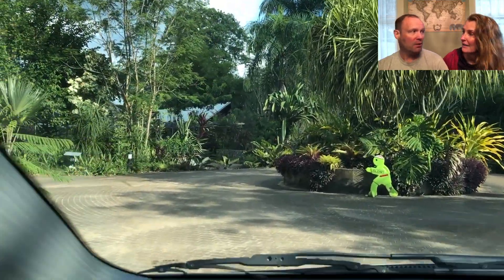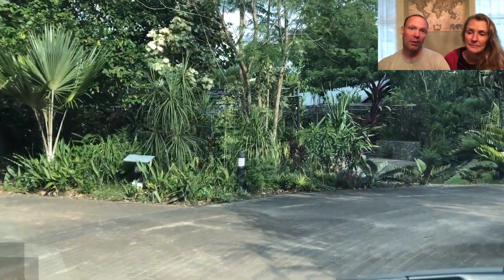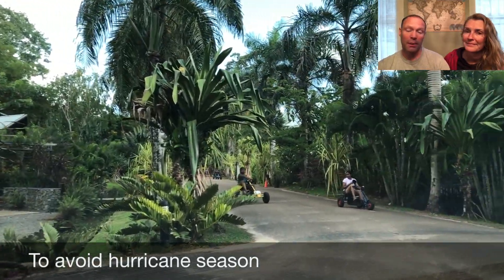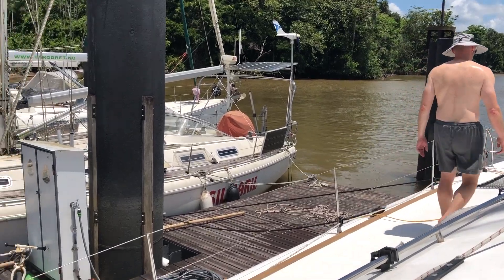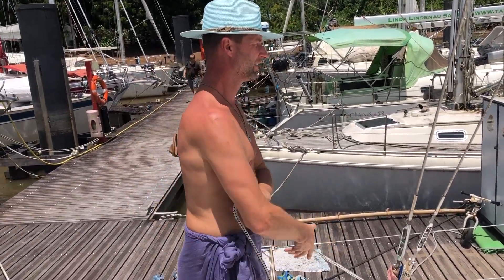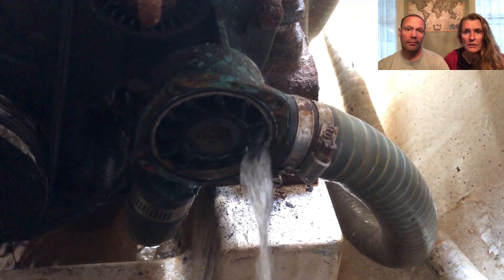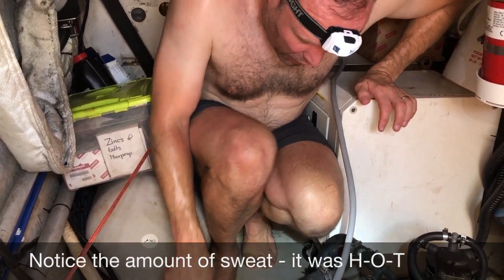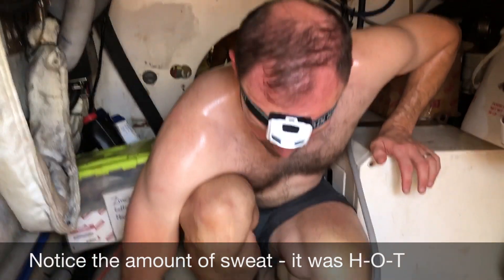A lot of people go to Suriname — it's a popular stop for sailors who don't want to go north. Some of the repairs we did when we arrived: we rigged the lines, checked the water, checked the impeller, and the gasket on the water pump. Your impeller is the part of the engine that brings in sea water to cool the engine — it's very critical to have a good impeller.